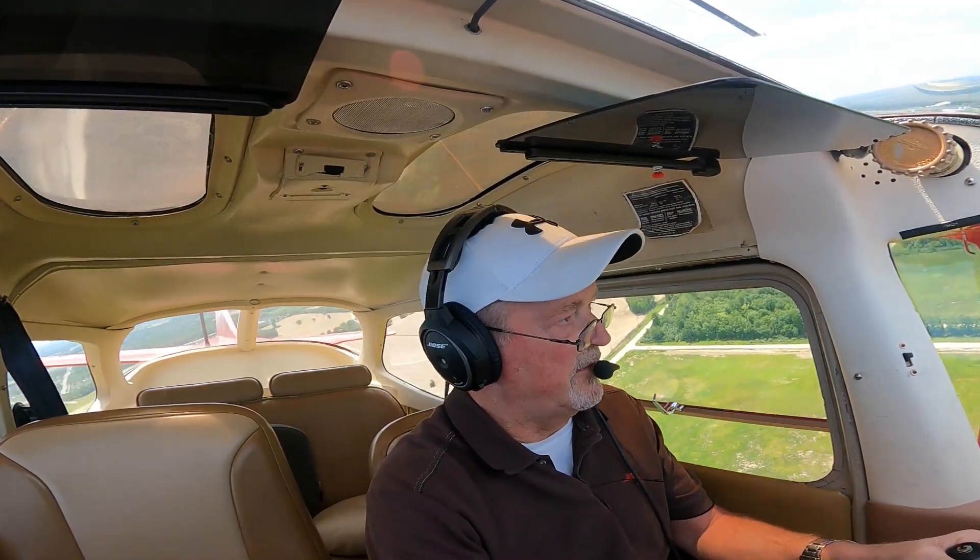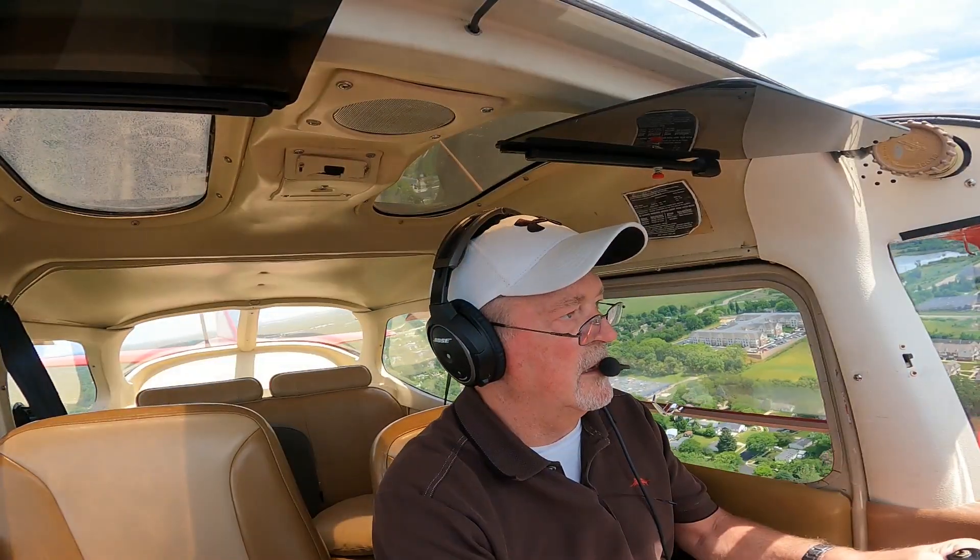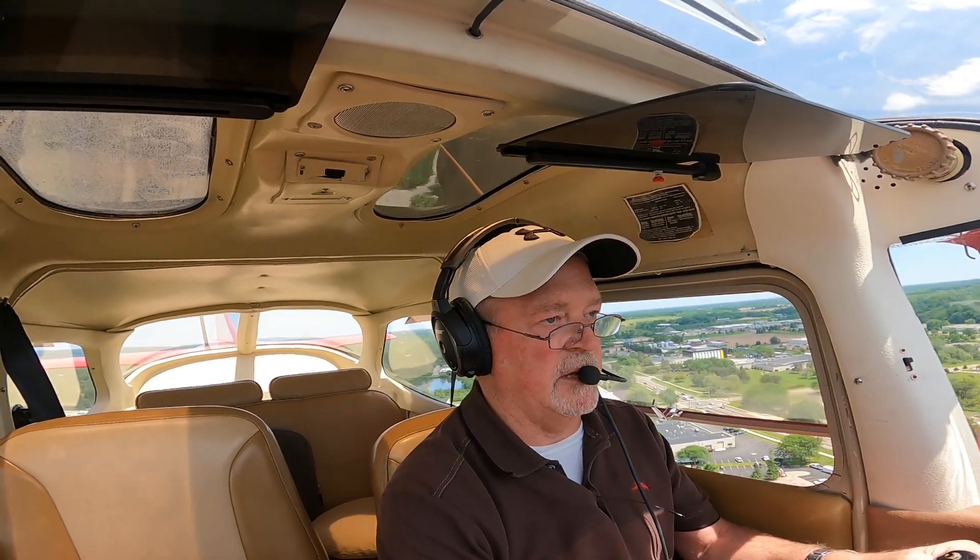Airspeed about 75, looking good. Flaps to 20. 500 feet. Definitely coming in too fast. Slow down, slow down. Looking good. Cessna 115, keep your speed up.